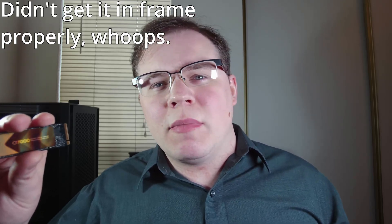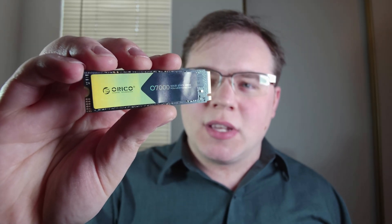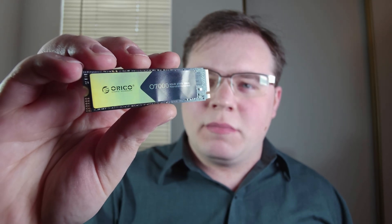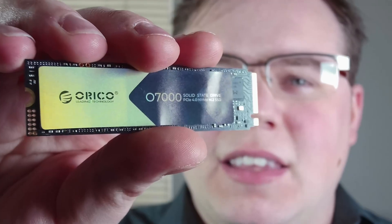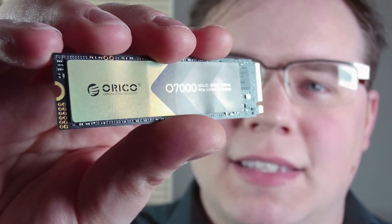That brings us to the O7000 SSD made by Oracle, a company that is more into making storage accessories rather than storage itself, and they sent in their one terabyte model for us to review. The gold coloring is a nice touch — you don't see most SSDs go for that, though you're probably putting this under a heat sink anyway.